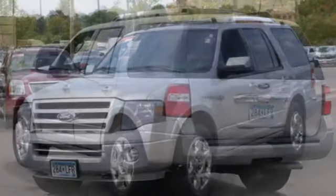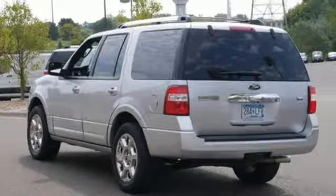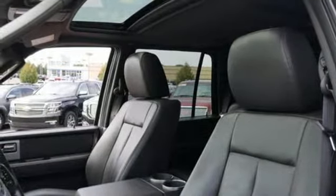Parking sensors, keyless entry, a garage door transmitter, and adjustable pedals keep you in control. While stability and traction control, fog lamps, and multiple airbags keep you safe.